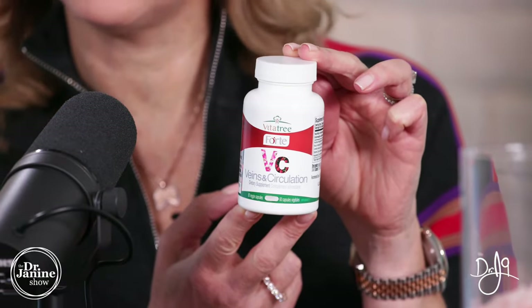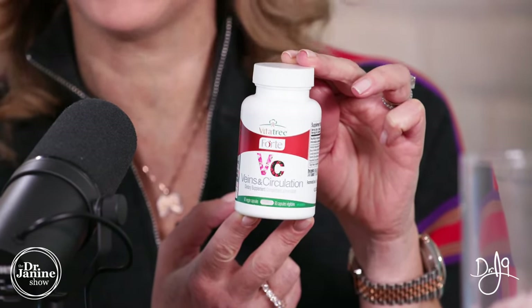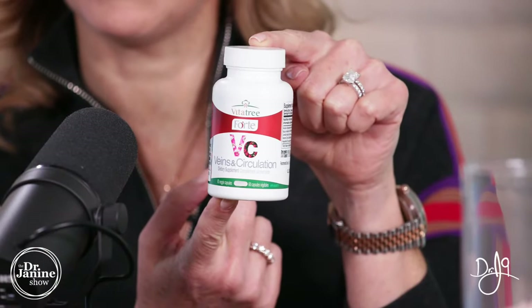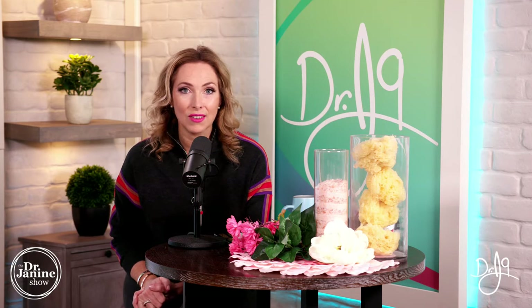I want you to do your best in the quiz part of the show. You do not need to answer them correctly, just do your best. Our lucky winner, who is randomly selected from all participants, will have this sent out to them. Please make sure that you are following Team Dr. Janine on TikTok and Instagram so that if you are our winner, you can be contacted.